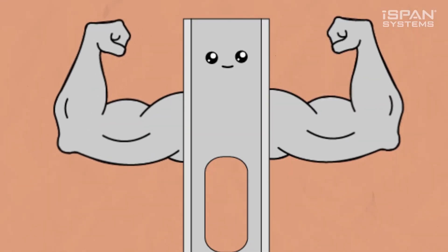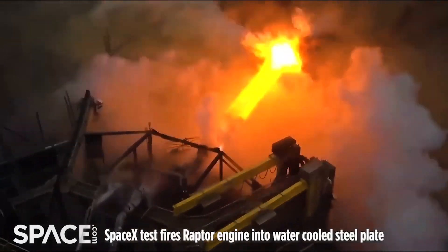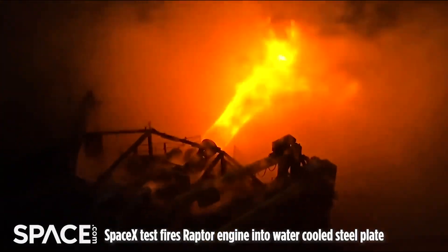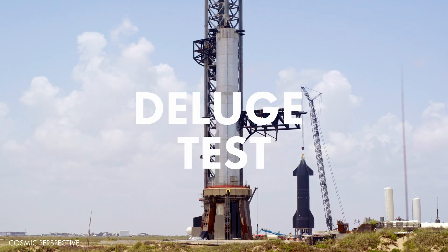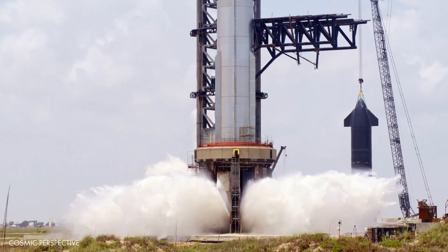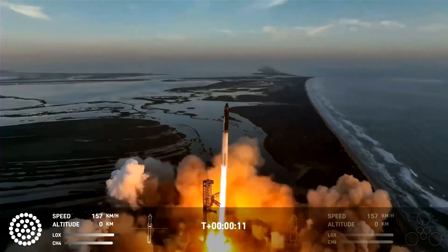Steel, known for its durability and resistance, proves more robust than concrete and can effectively withstand the colossal thrust exerted by the Raptor engines, thus preventing damage to the launch mount and nearby systems. Following successful installation, the water deluge system underwent several tests, showcasing its effectiveness. Yet the ultimate validation of its capabilities came during the official flight, and it lived up to expectations without disappointment.